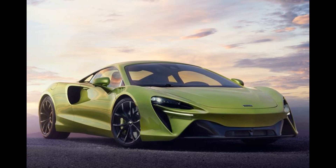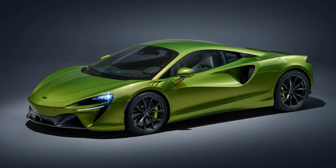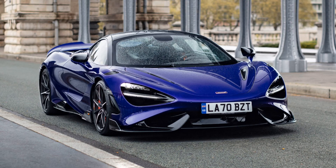The engine has a bank angle of 120 degrees, which is a world first for a production V6 engine. Power is transmitted to the rear wheels via an all-new 8-speed dual-clutch transmission. The Artura has a redline of 8,500 RPM.